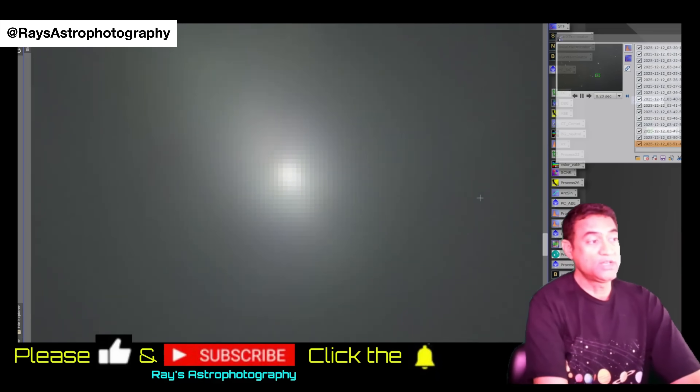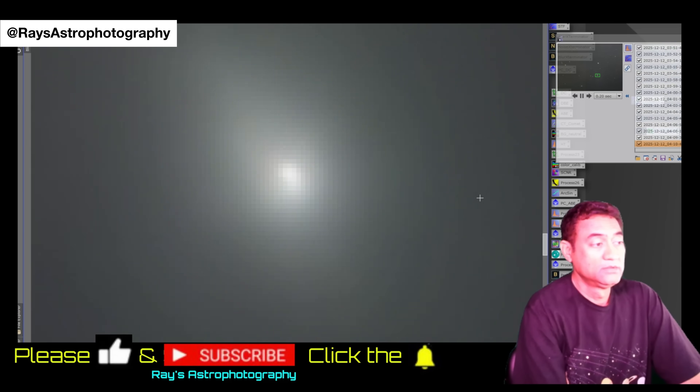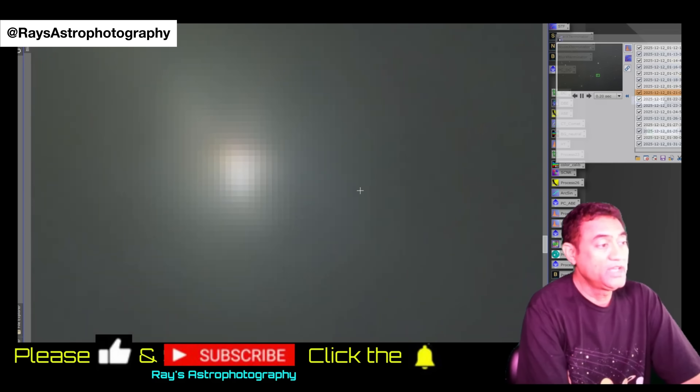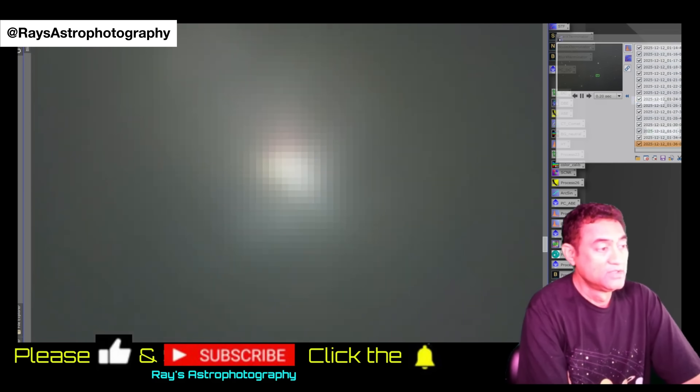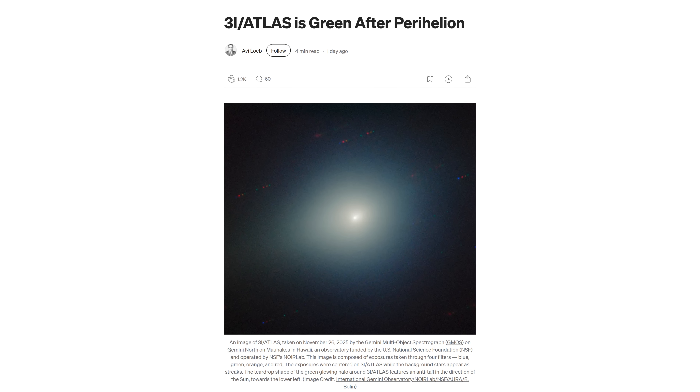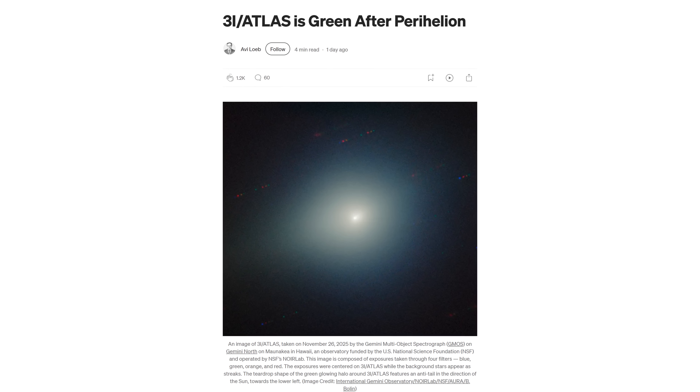Ray's imagery also revealed structural details within the coma that added depth to the story. Jets and fan-shaped outflows were visible, extending outward in distinct directions rather than forming a uniform cloud. These features point to localized active regions on the comet's nucleus, where sunlight heats specific areas more intensely. As the nucleus rotates, these jets sweep through space, creating patterns and gaps that reflect the object's spin and surface heterogeneity.